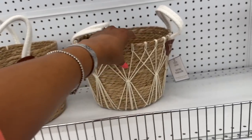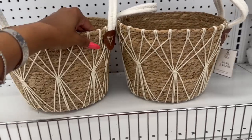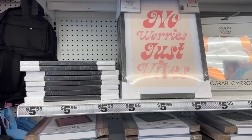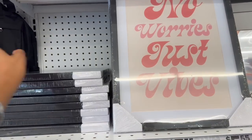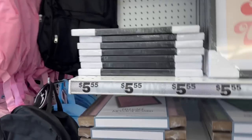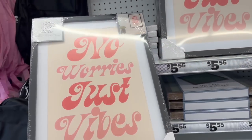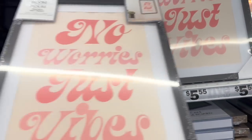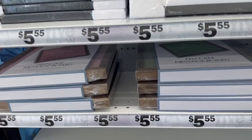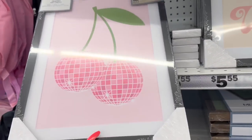Now I want to show you guys these — are these five dollars? So these are $5.55. These are prettier. This looks new as well — 'Room to Room Art,' perfect for dorm life or a game room. They have 'No Worries,' 'Trust Vibes,' 'Just Vibes' — not cute. And they have this one with the cherries.